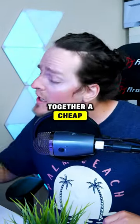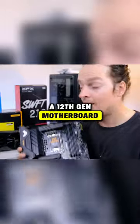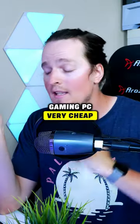So if you're thinking about putting together a cheap Intel-based gaming PC by simply picking up a 12th-gen motherboard and pairing it with a 14th-gen CPU, you're going to be able to build a super-fast gaming PC very cheap.